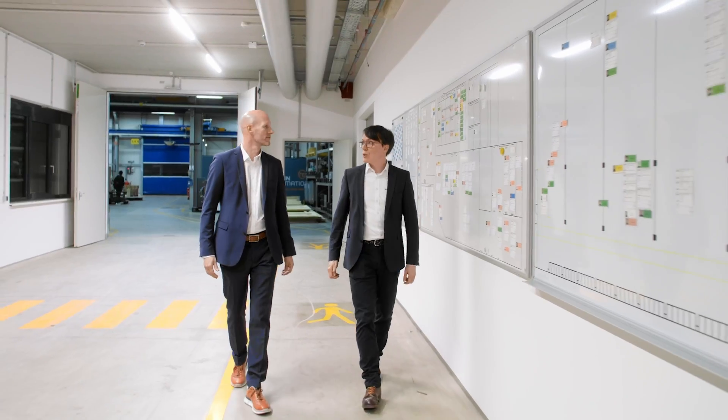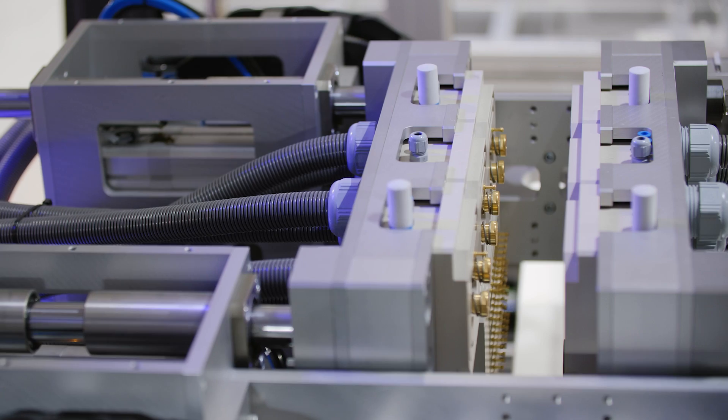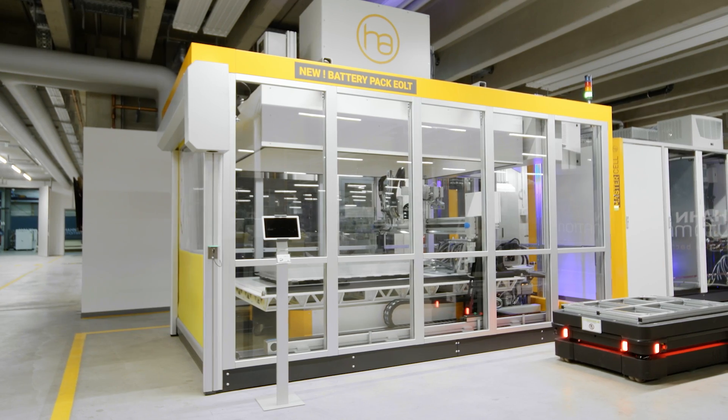As the automation partner of the Hahn Group, we are expected to deliver pneumatic and electric automation components to Hahn worldwide — quickly, reliably, and with a consistently high quality. Our aim is to bring real, competitive advantages to this partnership.